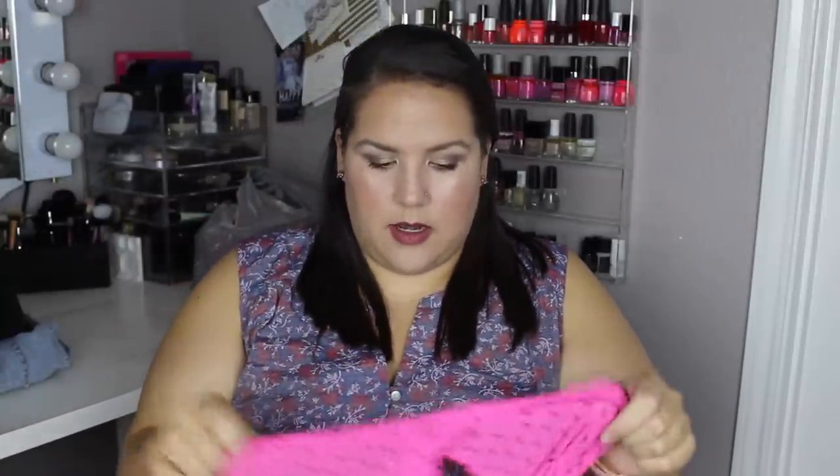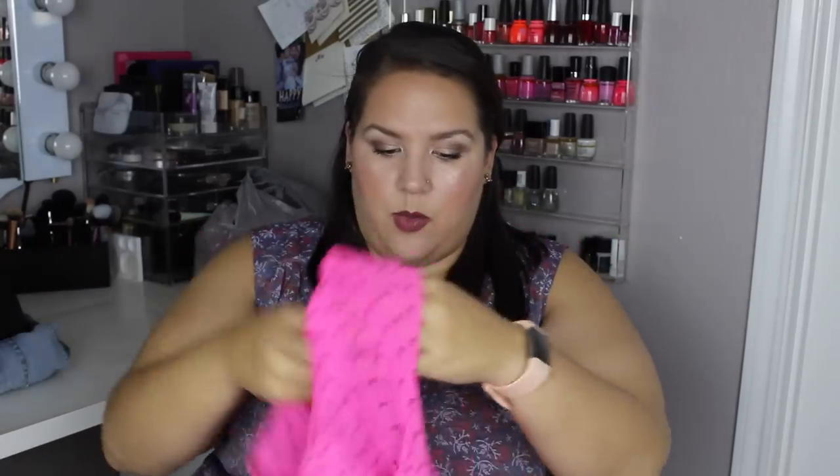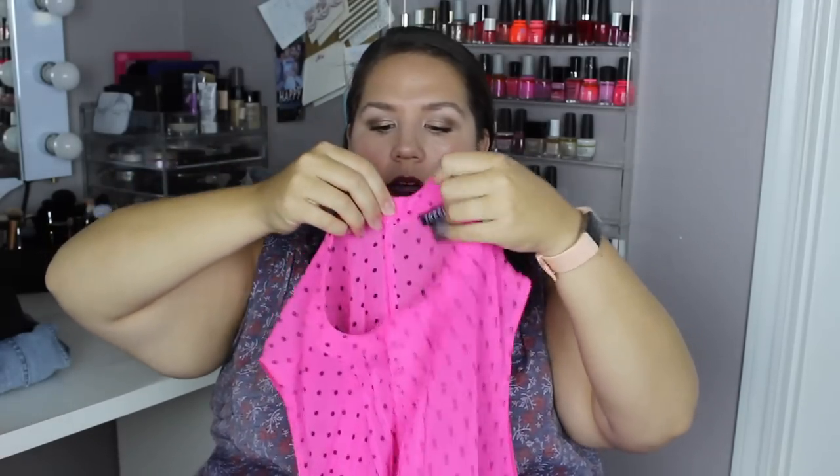This one I have worn — if you follow my vlogs I had it on and got a lot of compliments on it. This one's also see-through but it was easy to wear a tank top under because the back is kind of like a regular tank top. It's hot pink with black polka dots and it buttons here to make it into almost like a partial choker-type shirt. I love the detailing in the front — throw a black tank top underneath and it works out well.